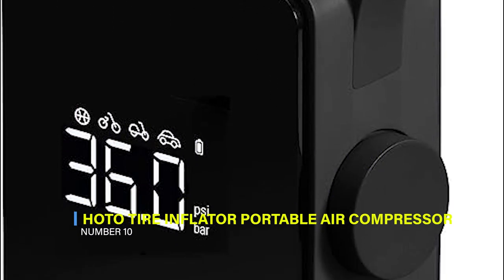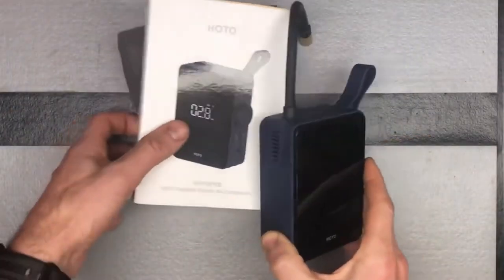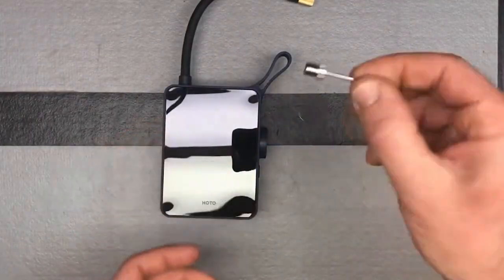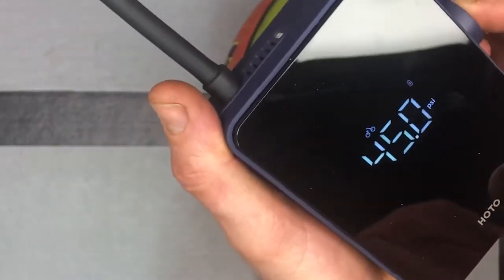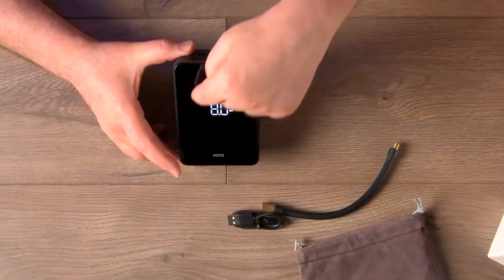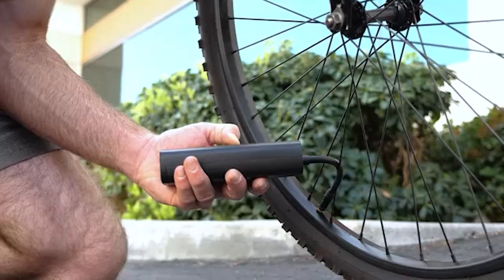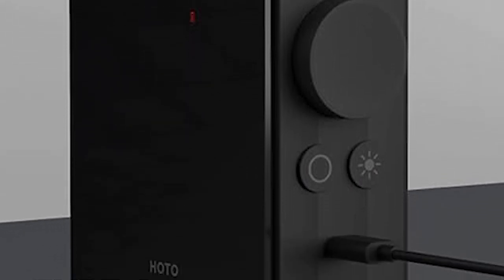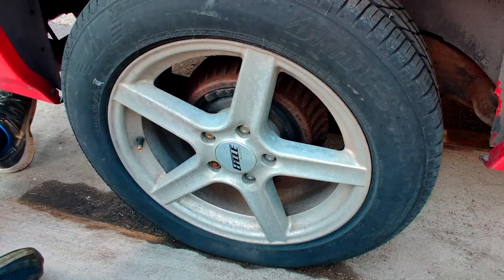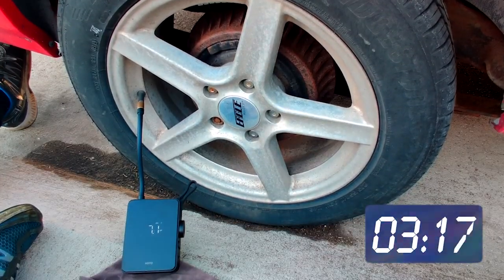10. HOTO Tire Inflator Portable Air Compressor. The HOTO Practical Tire Inflator features a 19-millimeter large cylinder and high-power magneto for super-fast inflation up to 150 psi. It inflates a car tire in 8.5 minutes and a mountain bike tire in 129 seconds, which is ideal for emergencies. With safety protections and digital pressure measuring, it prevents overinflation. The USB Type-C charging port and rechargeable battery offer wireless convenience, and the shock-absorbing TPU outer case ensures durability, while the LED emergency light adds to its portability.